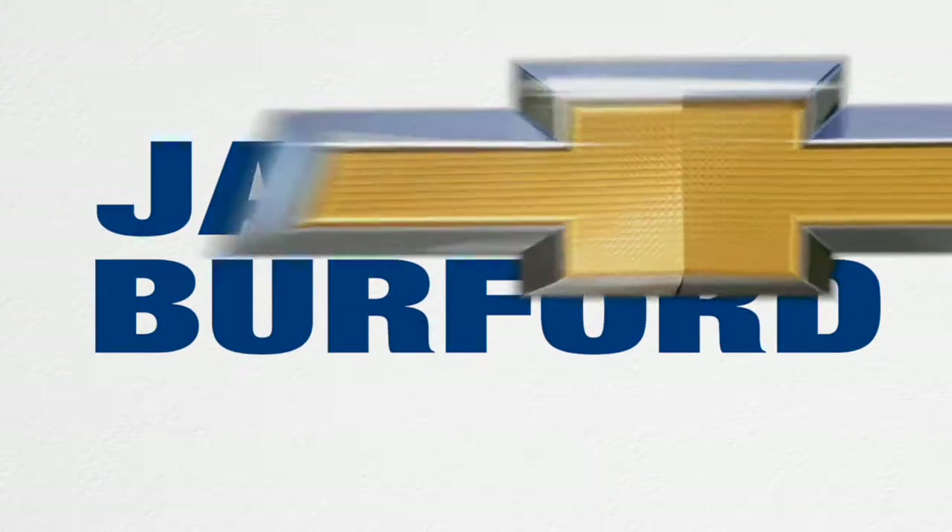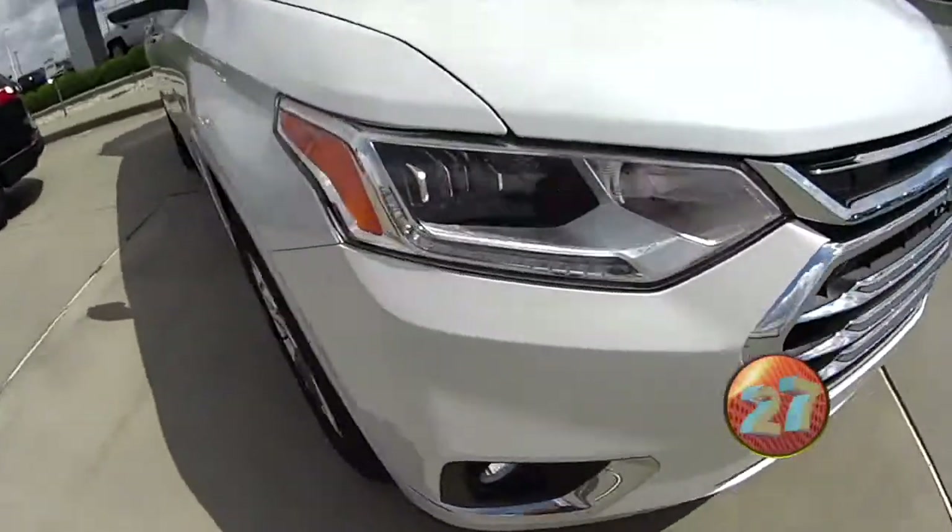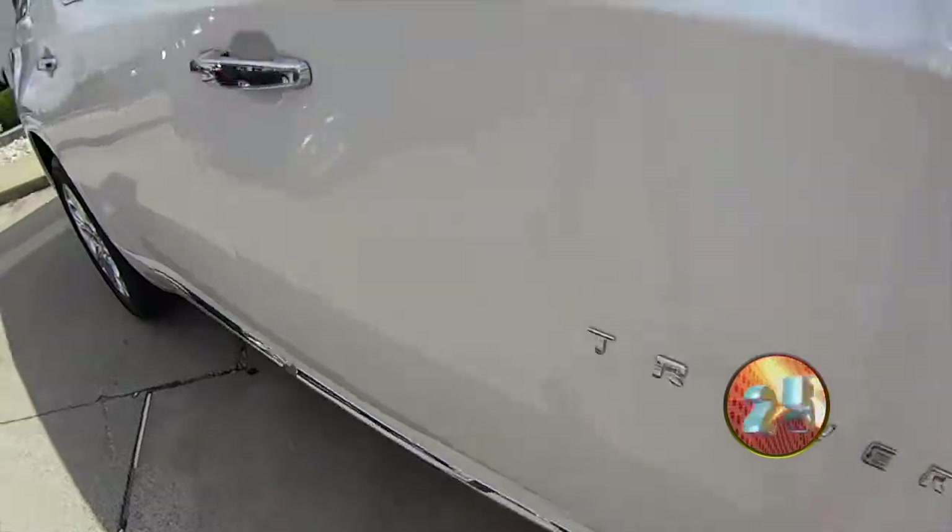Welcome to the Jack Burford Chevy 30-second walk-around. Hey, everybody. This is Ant with Jack Burford Chevrolet. We're looking at a 2020 Traverse High Country.